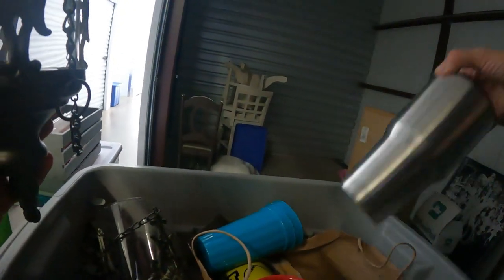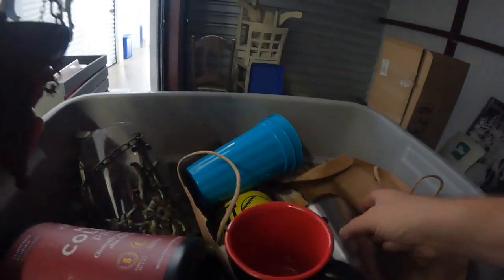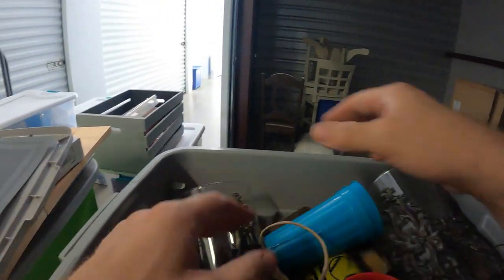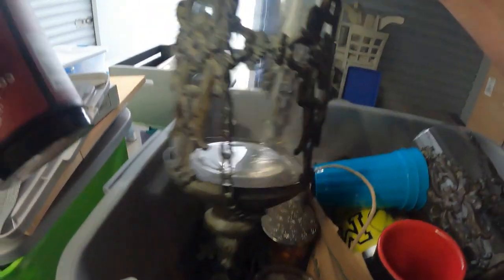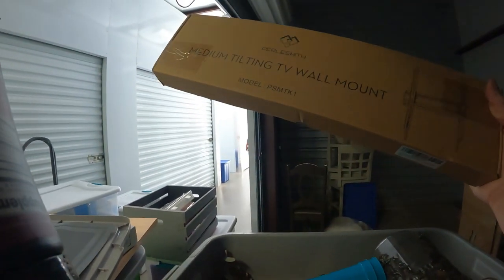We've got different mugs and stuff in here — almost dropped that one. Let's see if that was a Yeti — it's not, it's like an Ozark Trail or something. More nice decor down in here: a pumpkin candle. I'm telling you, if Leah was here she'd be claiming all this.